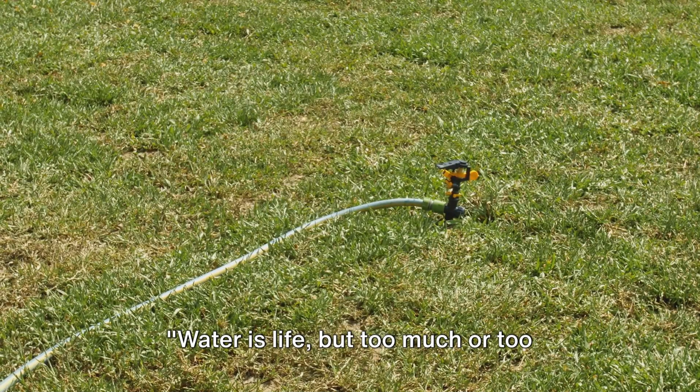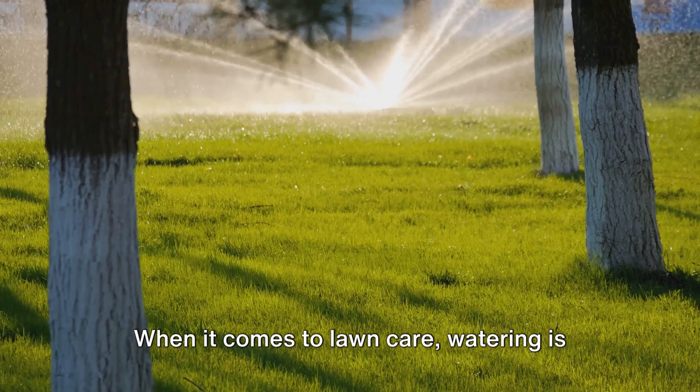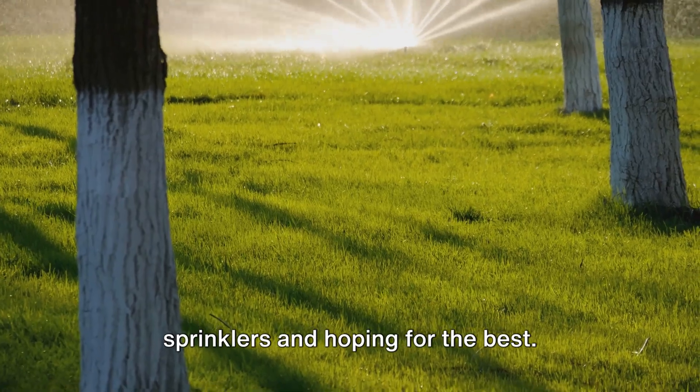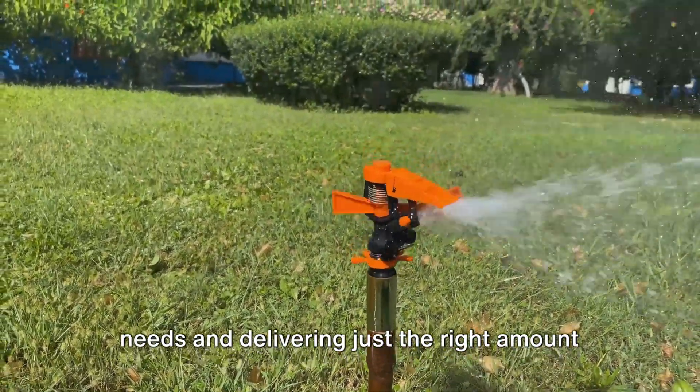Water is life, but too much or too little can spell disaster for your lawn. When it comes to lawn care, watering is an art that needs mastering. It's not just about turning on the sprinklers and hoping for the best. It's about understanding your lawn's needs and delivering just the right amount of hydration.